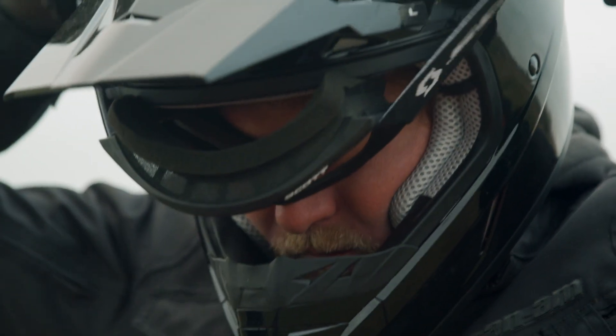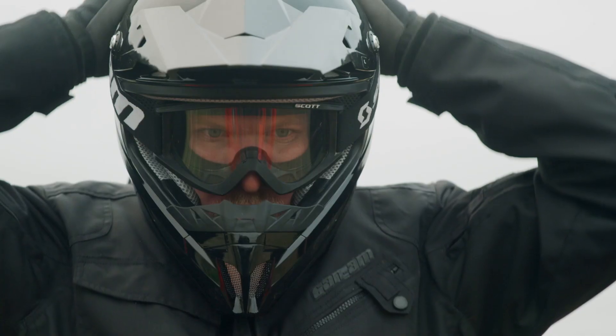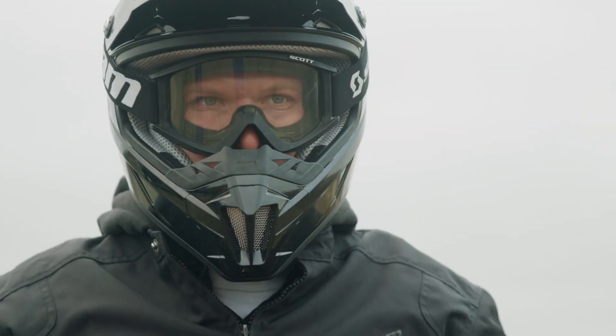Helmets should be free from major scratches and deep scratches, and less than five years old. Replace immediately after a drop or hard roll bar impact.